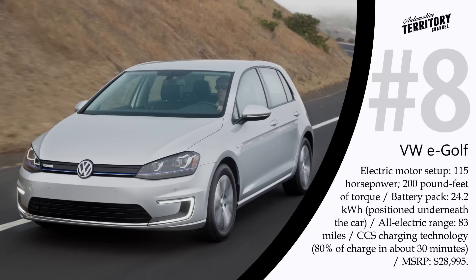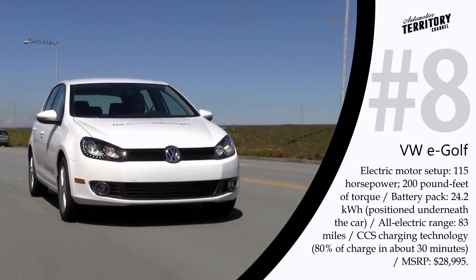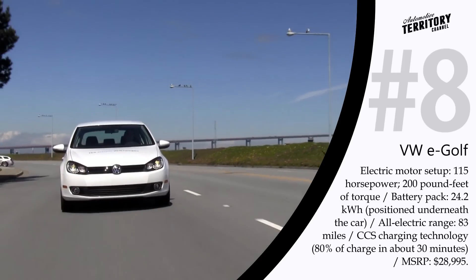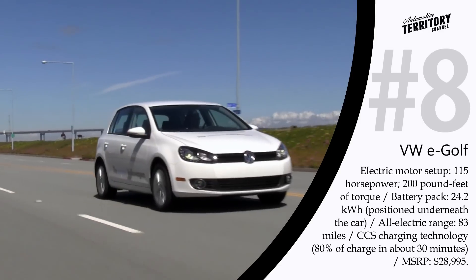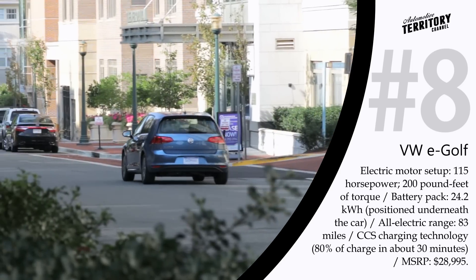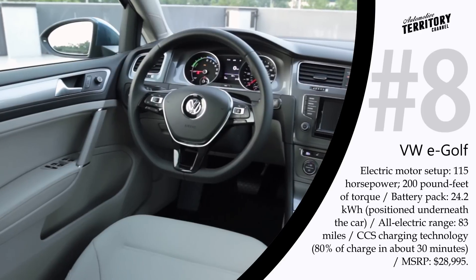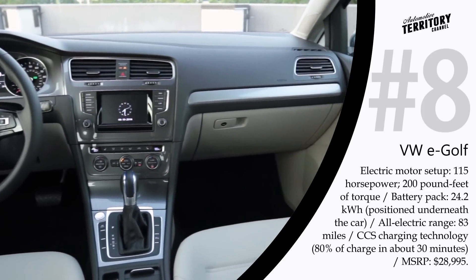The Volkswagen E-Golf is an all-electric version of the internationally popular German hatchback. It comes with a 115 hp electric motor making about 200 lb-ft of instant torque, enough for 0-to-62 mph acceleration in about 10 seconds. The 24.2 kWh batteries are positioned underneath the car, making the interior more spacious and practical, and the battery pack can guarantee up to 83 miles of pure electric driving. The battery can be recharged via one of three regenerative braking modes or through a universal charging port compatible with both household outlets and CCS charging stations.